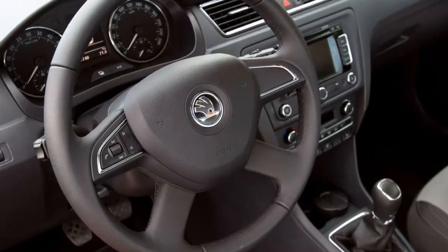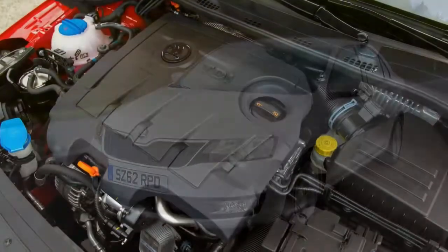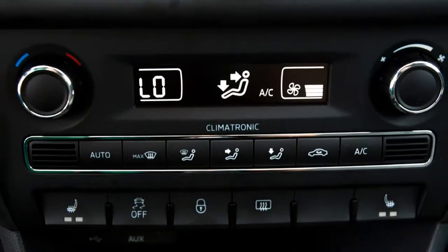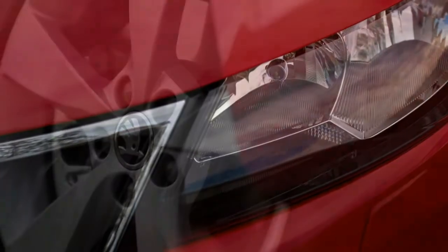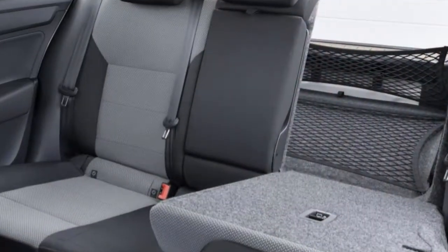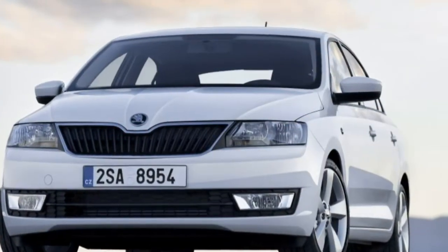Familiar Skoda engine options. The Rapid is powered by a familiar variety of turbocharged petrol and diesel engines. Without any performance variants available, the Rapid isn't that type of car. There's a stronger focus on efficiency than speed, and so the most powerful engine available is a 1.6-litre TDI diesel with 115 horsepower.